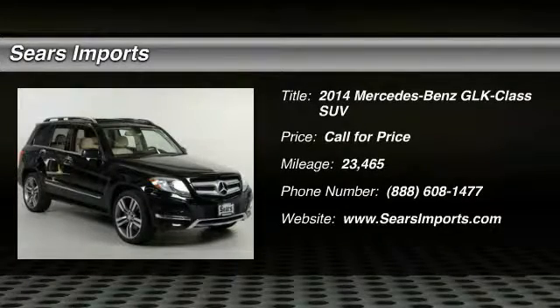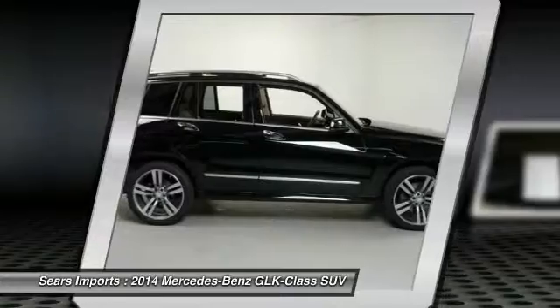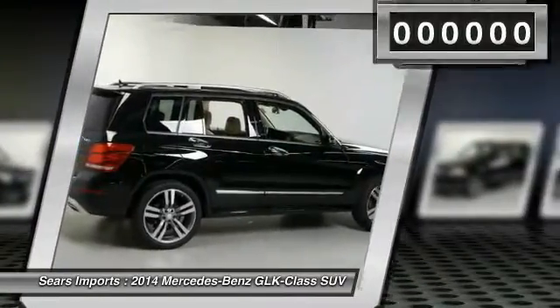The 2014 GLK Class. Based on the C-Class, the GLK joins the small upscale SUV class. Its smooth 268 horsepower 3.5 liter V6 delivers quick acceleration.